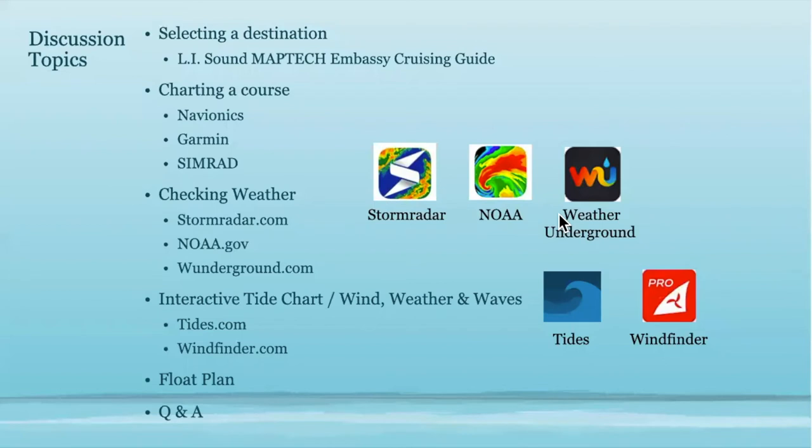Today we're going to plan a trip to Kikini Island and use a bunch of reference materials. We've offered the Embassy Cruising Guides for sale in the past and given them away. This is a great reference tool for people to plan a trip, especially to places they don't know. We'll go into specifics about that and obviously where to get them afterwards.